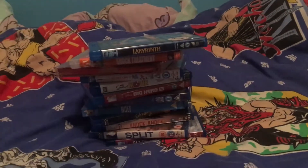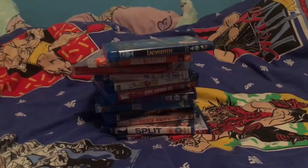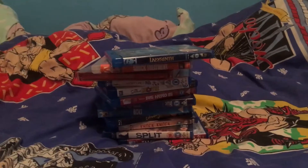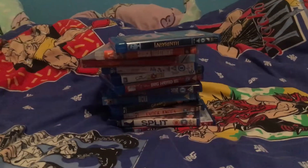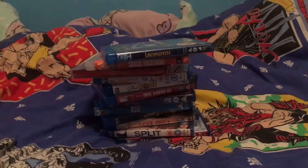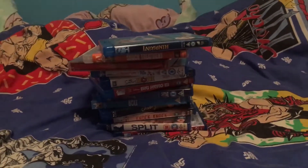Right guys, so these are my Blu-rays! Let me know in the comments what you're going to be watching this Christmas — will you be watching Christmas films, horrors, comedies, anything? Just let me know. Comment, subscribe, like — please support me because it's the motivation that gets me to do it. I hope you all have a fantastic and healthy 2019, and thank you for supporting me through the past two years.